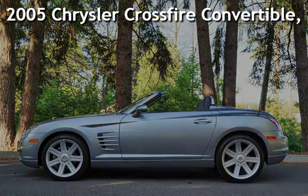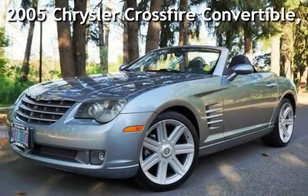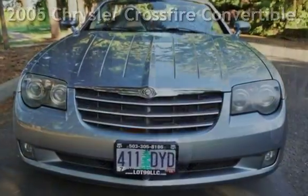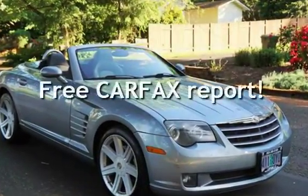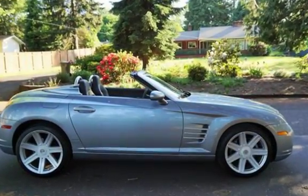Check out this pre-owned 2005 Chrysler Crossfire Convertible Limited. This vehicle qualifies for the Carfax Buy-Back Guarantee. Ask to see the free Carfax Vehicle History Report.